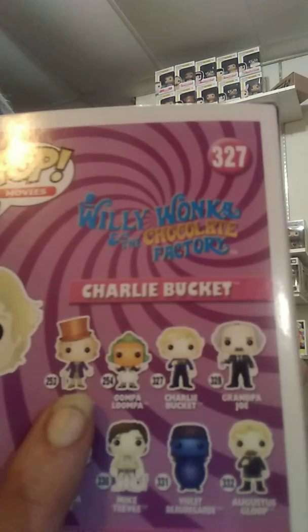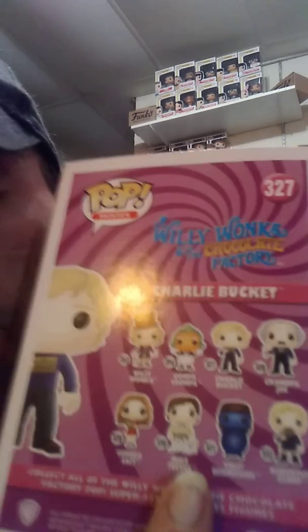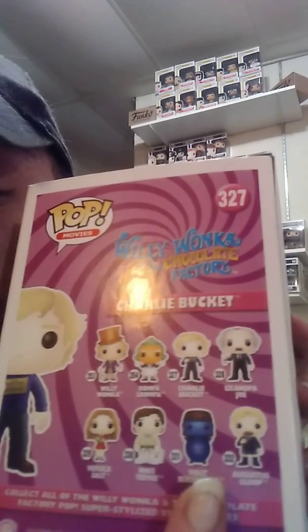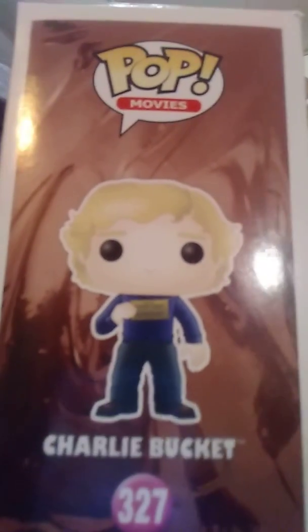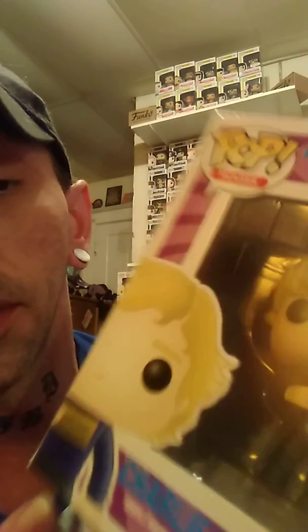Since I already showed you Willy and the Oompa Loompa, we're gonna get into Charlie, Grandpa Joe, Veruca Salt, Mike TV, Violet Beauregard — which so happens to be my favorite one, and we'll get into why in a second — and then Augustus Gloop. So we're gonna start off with Charlie Bucket. He is holding the Golden Ticket. Really good paint job on him. The Golden Ticket does have all the words on it and you can clearly read it — I don't know if you can do it through the box, but really, really well done pop.